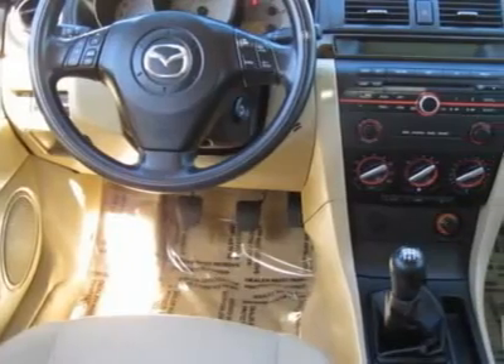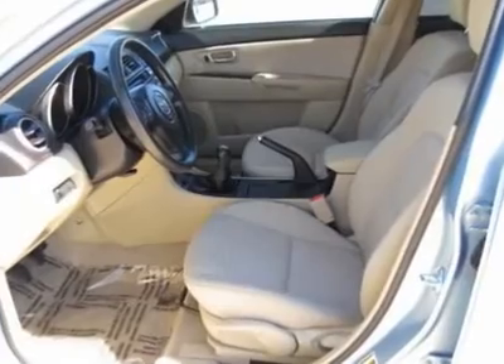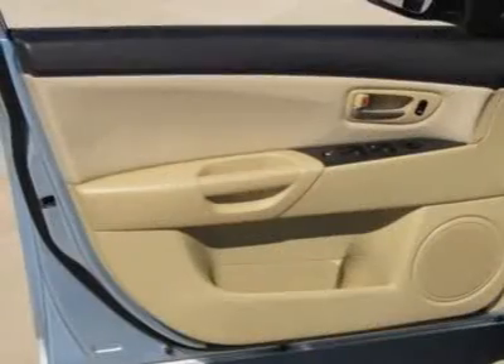It also looks hot with a very dark tinted privacy glass and spoiler. Don't wait on this one — call us today to arrange your test drive. You will be glad you did.